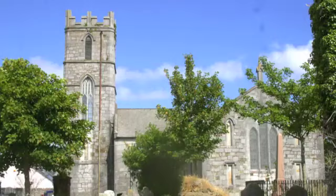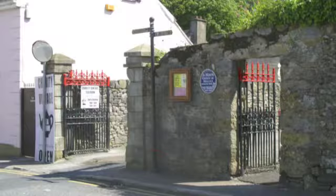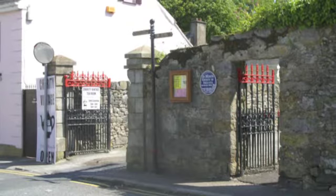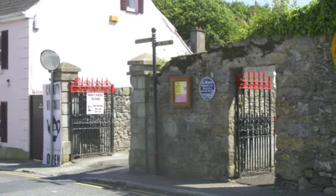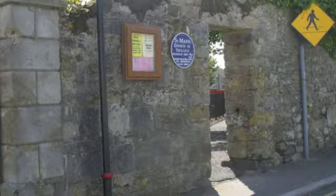Stop 3. St Mary's Church of Ireland. The churchyard is hidden from view by a very old stone wall which faces onto Emmet Street. In 1795 a new set of entrance gates and piers were erected at a cost of £12. These gates still survive today.